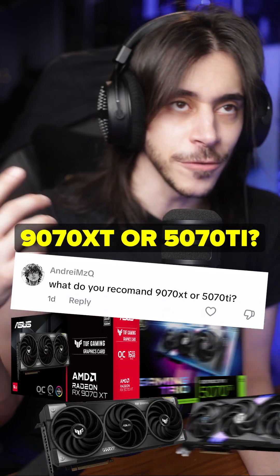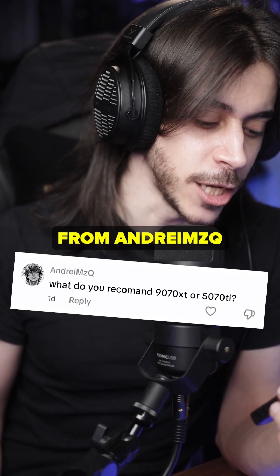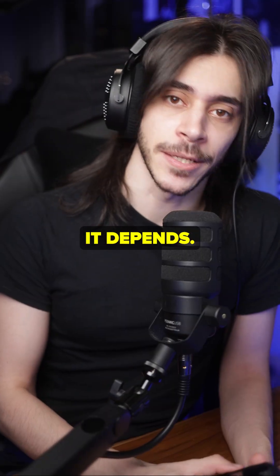What do you recommend — 9070 XT or 5070 Ti? If this is not the most popular tech question this year. It depends.